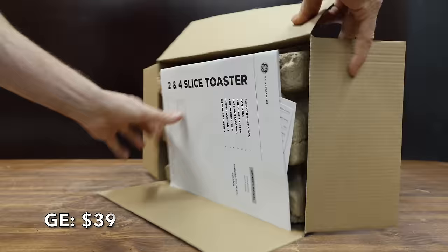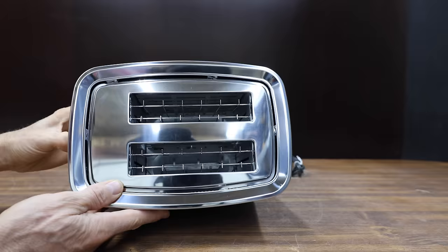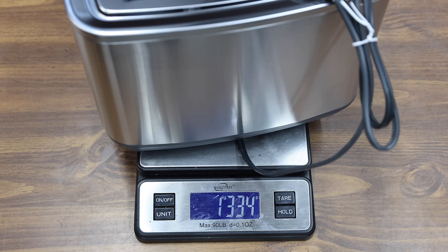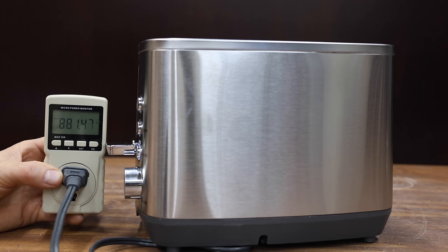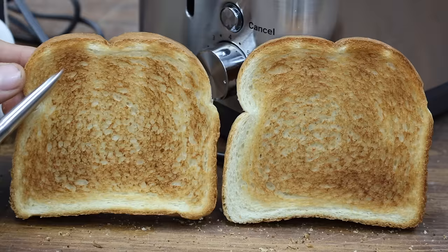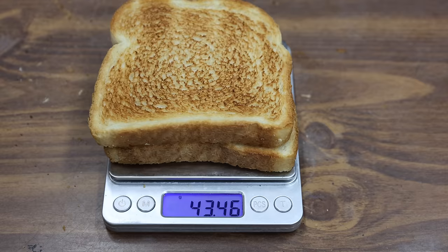At around $39 is the General Electric brand, which accommodates breads, pastries, waffles, and bagels. It has 1.5-inch extra-wide toaster slots, seven different shade settings, and is rated for 850 watts. Made in China, the GE weighs 1,334 grams and performed at around 880 watts — about 30 watts above its rating. It made quick work of the toast at 2 minutes and 3 seconds. The GE has done the best job so far at toasting both sides evenly and at a consistent shade. The GE toast lost 18.1% of its weight.